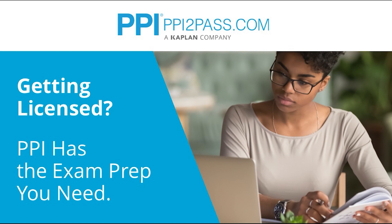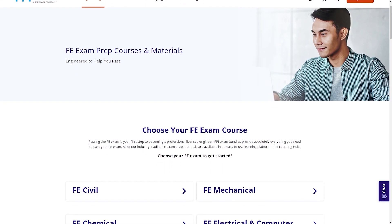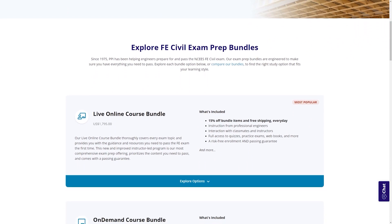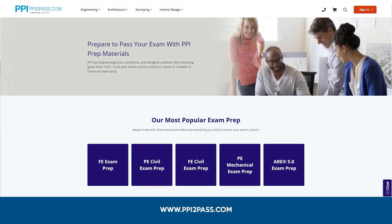PPI provides expert prep courses and study resources designed to help you pass the FE exam the first time. PPI's live online courses include hours of lectures, problem solving demonstrations, exam strategy sessions, office hours, and a passing guarantee. When you take a live online course, PPI guarantees you will pass or you can take the on-demand course for free. With study guides, practice exams, and more, the PPI Learning Hub offers digital practice and review that you can take anywhere. Check out PPI today at ppi2pass.com to see all the options available for FE exam prep.